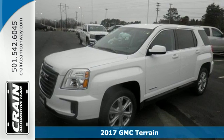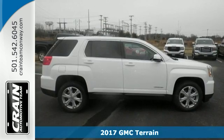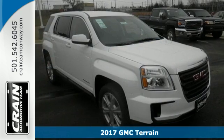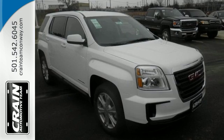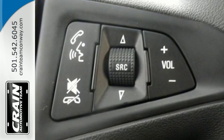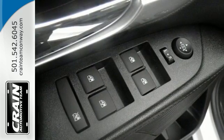Here's a 2017 GMC Terrain. This roomy crossover SUV gives you the versatility to carry people and cargo while enjoying a quiet, powerful and safe ride. Sometimes you just want to turn off the world, and this Terrain makes it possible with advanced acoustic technology keeping outside noise outside.